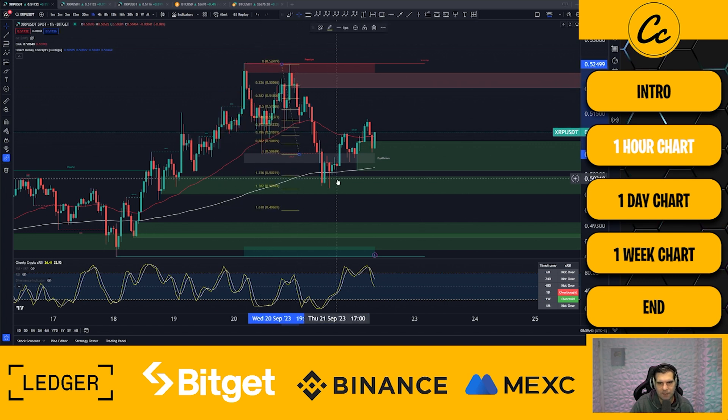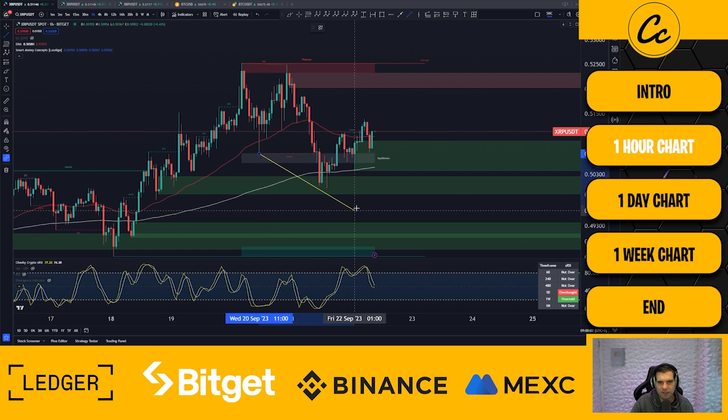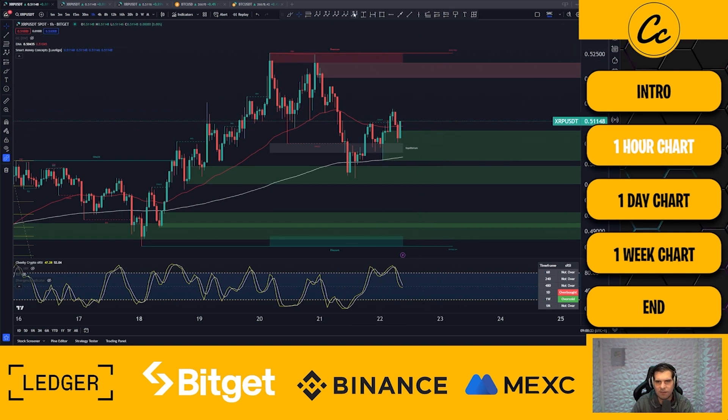We'll measure this with our Fibonacci retracement tool. We came down deeper than 1.236 and rested on 1.382. From an Elliott Wave theory point of view, it's not an impulsive structure to the downside, but it can be a couple of different things. Straight off the bat we can look at this as a W-X-Y-X-Z pattern — that's one scenario. The other is a contracting diagonal, but wave one would have to be the longest and it isn't — wave three is the longest — so that's not allowed in a contracting diagonal. That narrows our options down to W-X-Y-X-Z.